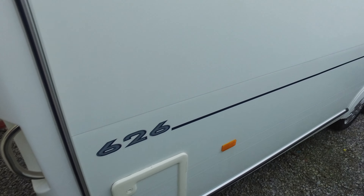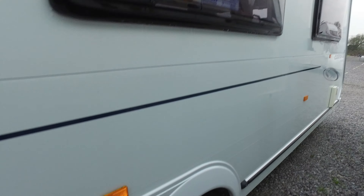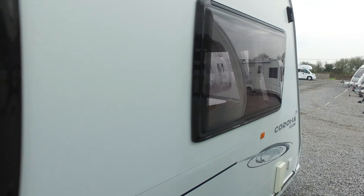Condition-wise on this side, in respect of pimple marks etc., I can't find anything at all. The wheels are in lovely condition, unmarked, which they would be if it had never been towed. There is one small pimple mark just there which you can see — that is the only one on this side.